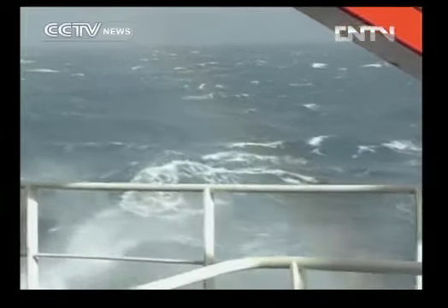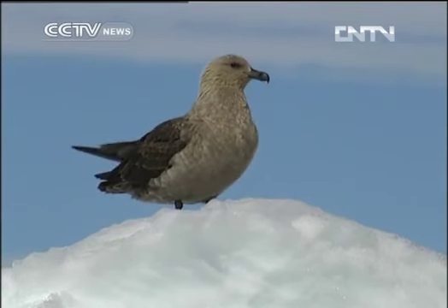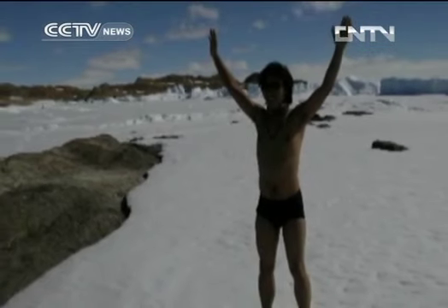A long journey to a faraway land, but they all think it is worthwhile when the South Pole shows her beautiful sight. It is also quite impressive to take pictures like this. Xu Wenjing, CCTV.